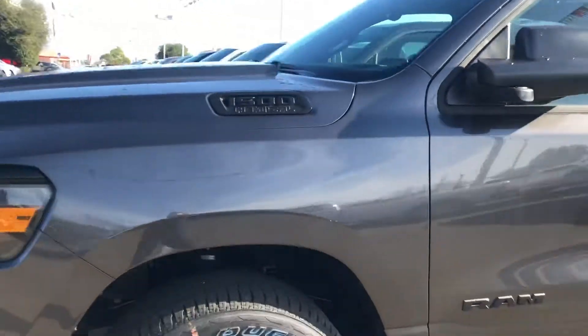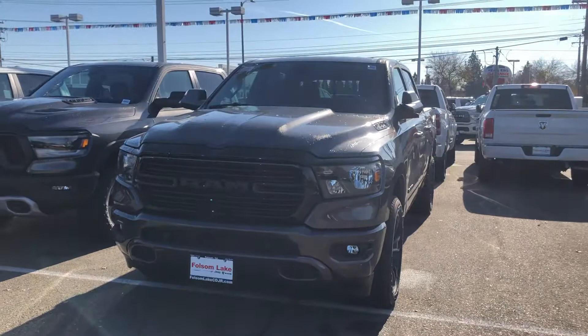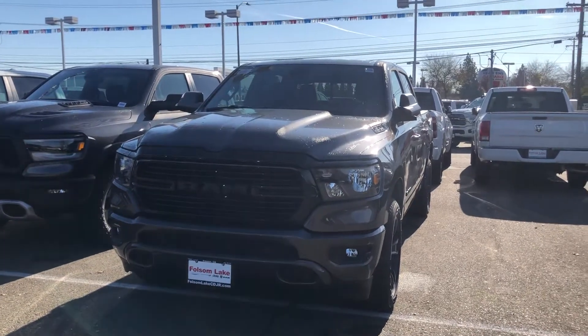This is a beautiful truck, plenty of power, and I'd love for you to come down and take it for a spin. 916-355-9999, Folsom Lake Chrysler Dodge Jeep and Ram, home of the car dock.